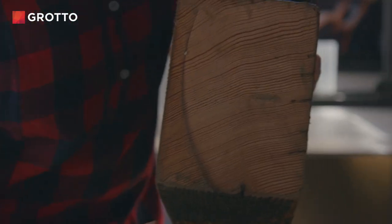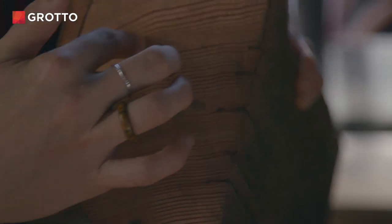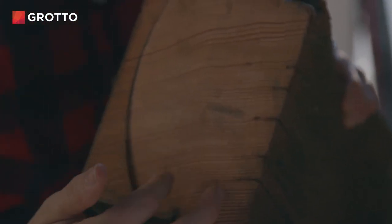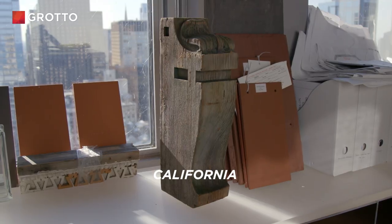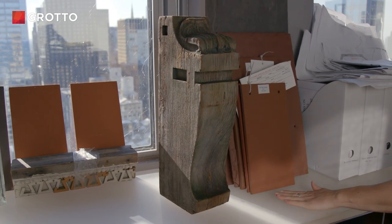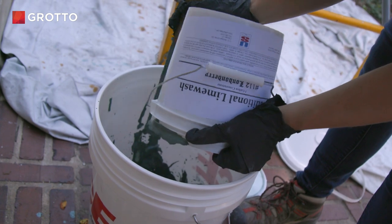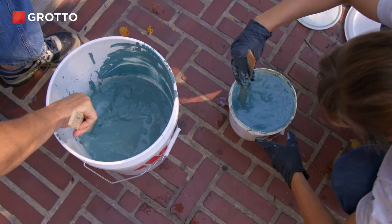Neil went all the way to California to get giant redwood beams — salvaged ones. They've been sitting in a lumberyard for 75 years. A lot of these pieces are the original pieces that are over a hundred years old.